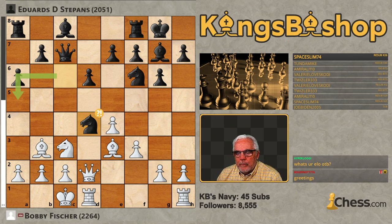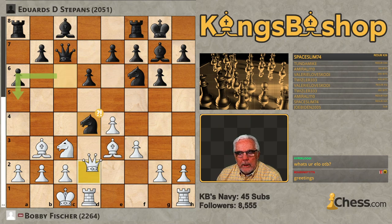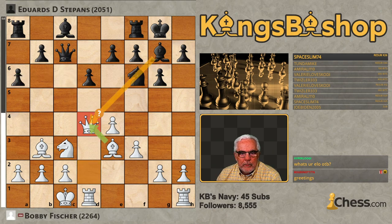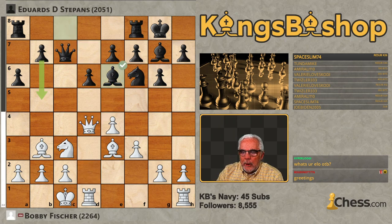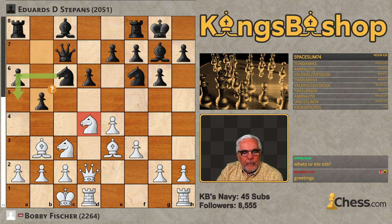I would imagine Bishop takes Knight, and I should be fine — it gets a star. Bishop E6, B6. You could probably even get away with taking with the Queen here, and he'd probably still play Bishop E6. It's a little riskier with the Queen because you're in line with the Bishop, and yeah, it does give a question mark on that one. So my first instinct was correct. B5 was played by Stepans.